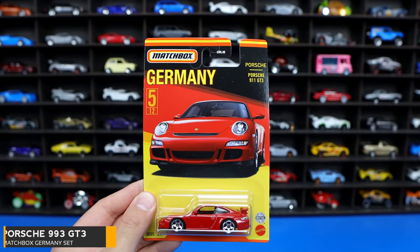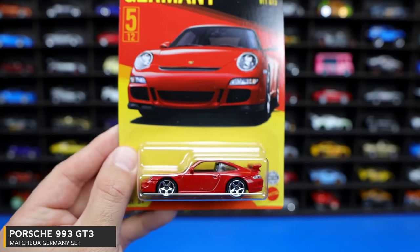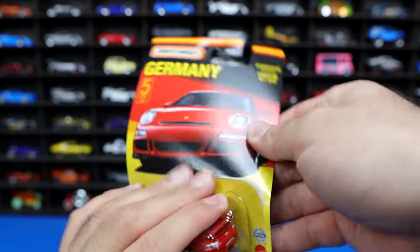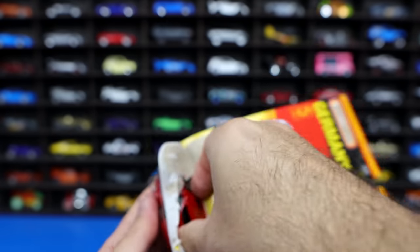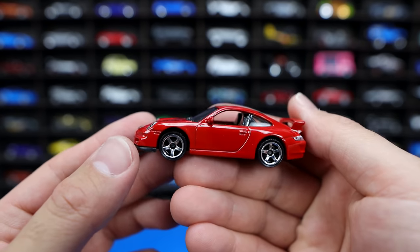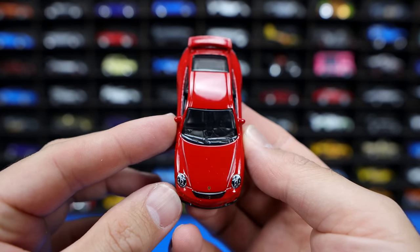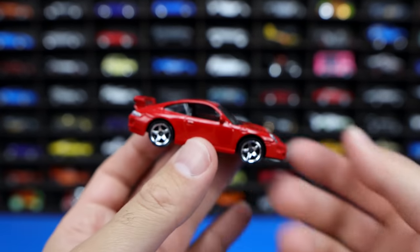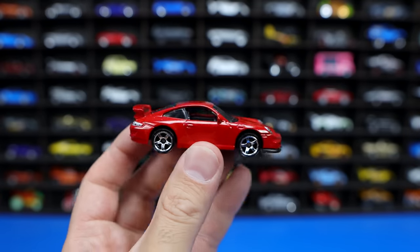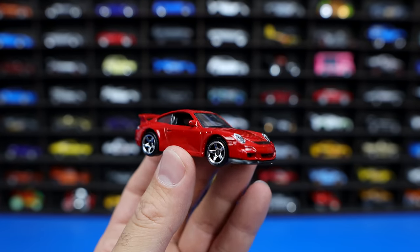Porsche 911 GT3 in red — very, very nice. Let's go ahead and open up the 911 GT3 and get a nice close up look at this one. You can see this one in its glossy red format. Nice looking wheels on there, good looking front end. Very, very clean looking car, very glossy, shiny Porsche 911. An excellent addition to this Germany set.